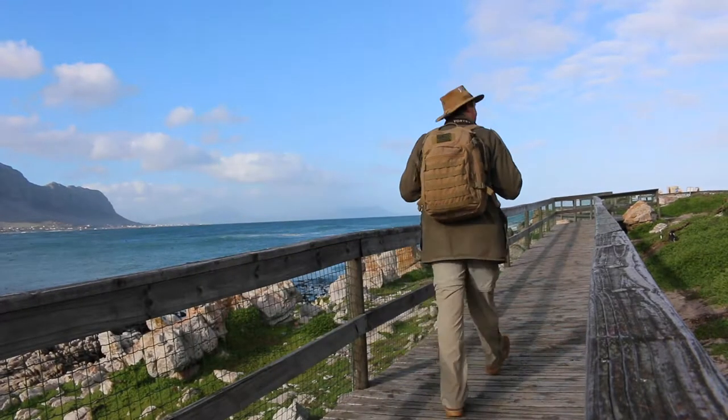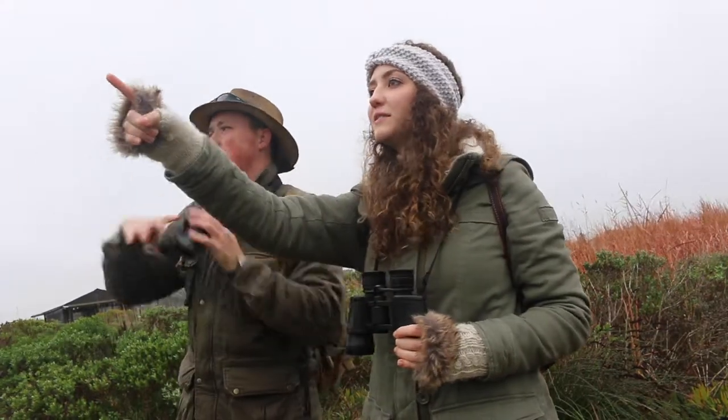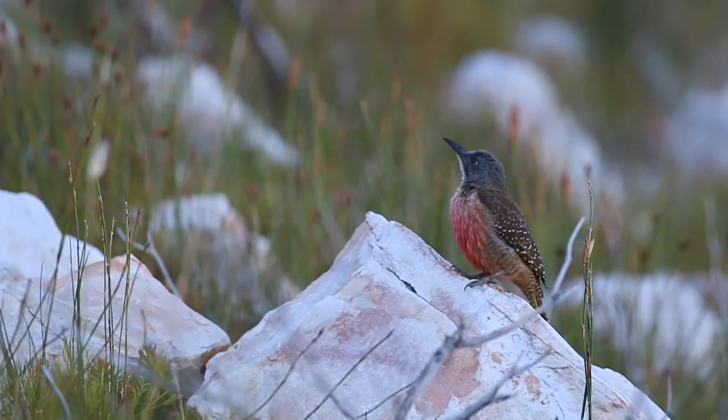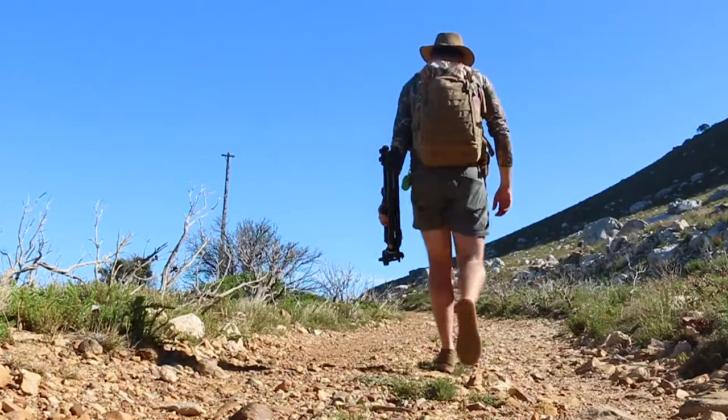The majority of the sites listed in the book still exist and still see birders enjoying the treasures found at each of them. The Bird Finder Series is all about me visiting these key birding sites listed in the guide and analyzing how accurate the information still is.